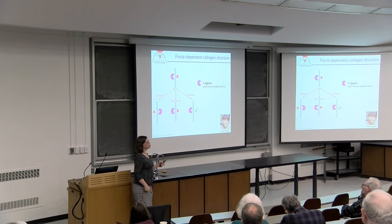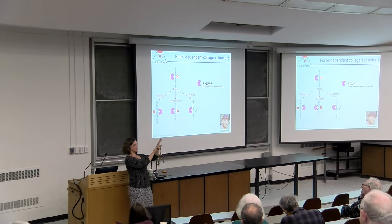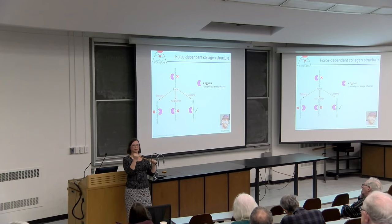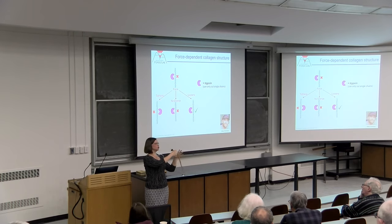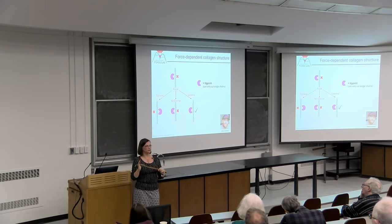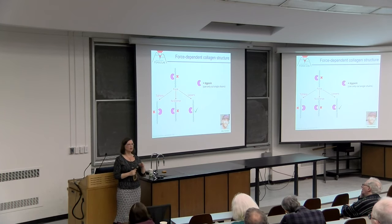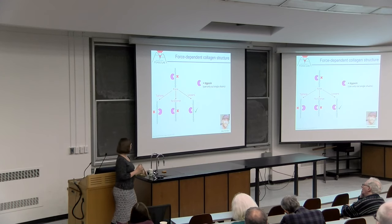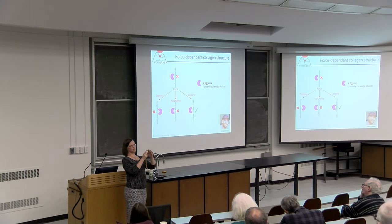Mike—an incredibly talented student wrapping up his PhD—noted that those collagenase enzymes actively interact with the triple helix and aren't truly inert probes. His idea was to use trypsin instead. Trypsin is an enzyme that cuts proteins only if it can access their individual chains—it cannot cut intact triple helical collagen, but it easily cuts denatured collagen. This trypsin-resistance assay has been used as the benchmark for triple helix stability for decades. The plan: stretch collagen and look at cleavage rate as a function of force using trypsin as the probe.